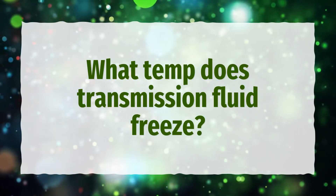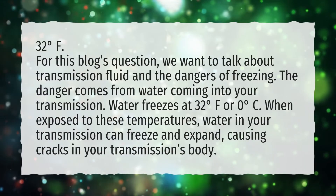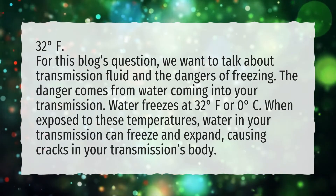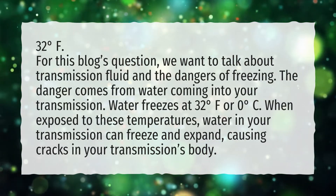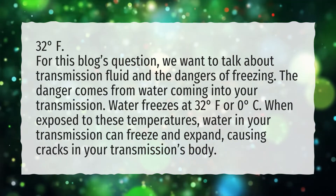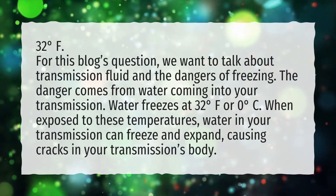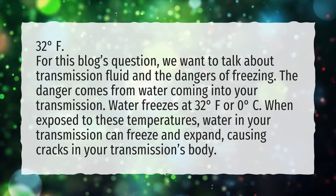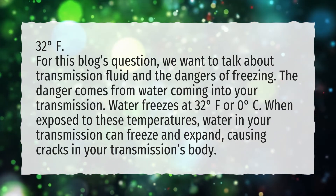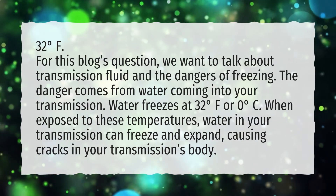What temperature does transmission fluid freeze? The danger comes from water entering your transmission. Water freezes at 32 degrees Fahrenheit or zero degrees Celsius. When exposed to these temperatures, water in your transmission can freeze and expand, causing cracks in your transmission's body.